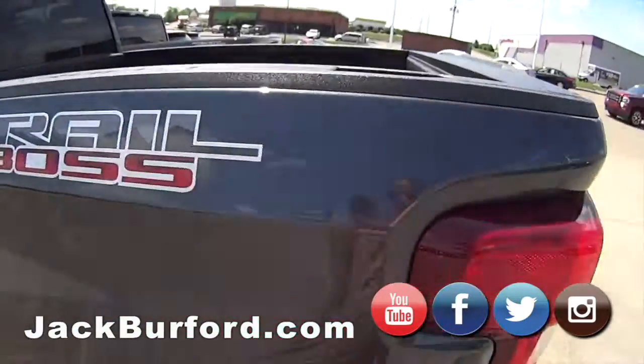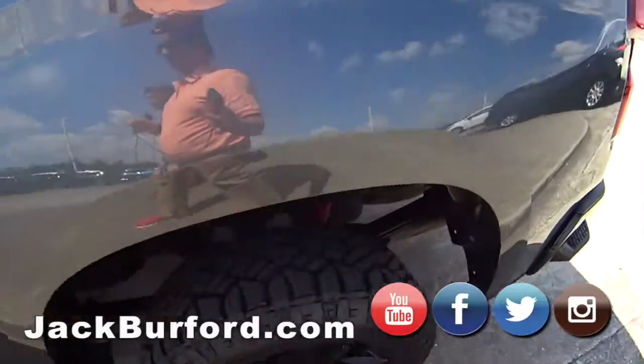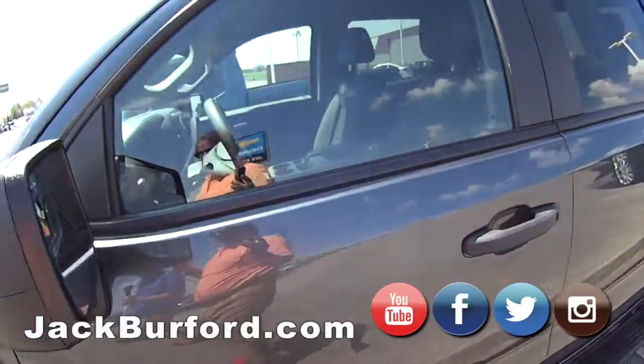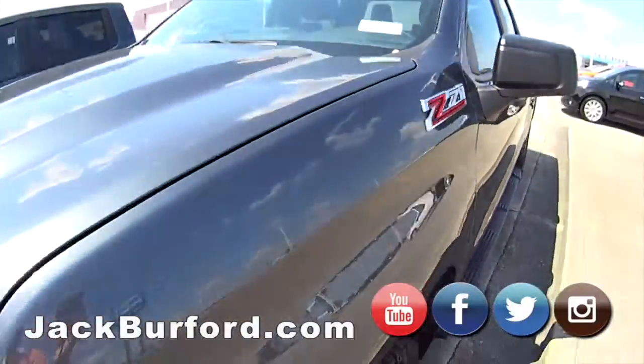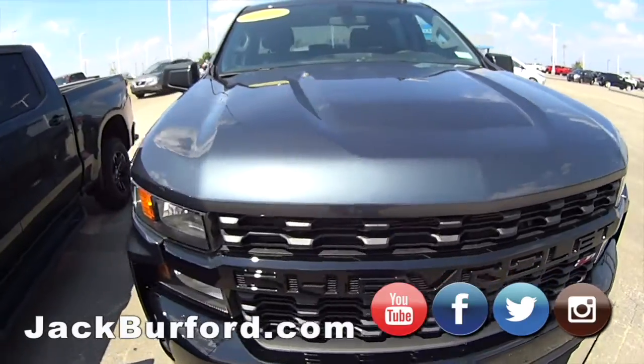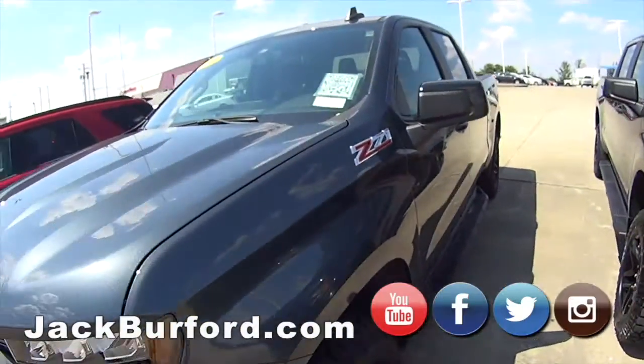Here we have a Trail Boss and this one's got next to nothing on mileage — it's almost a brand new vehicle. If you want to discount a nice Silverado new body, this is the way to go.